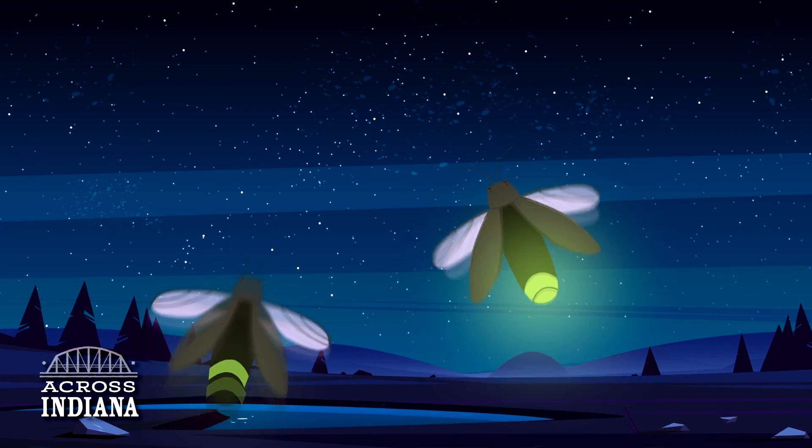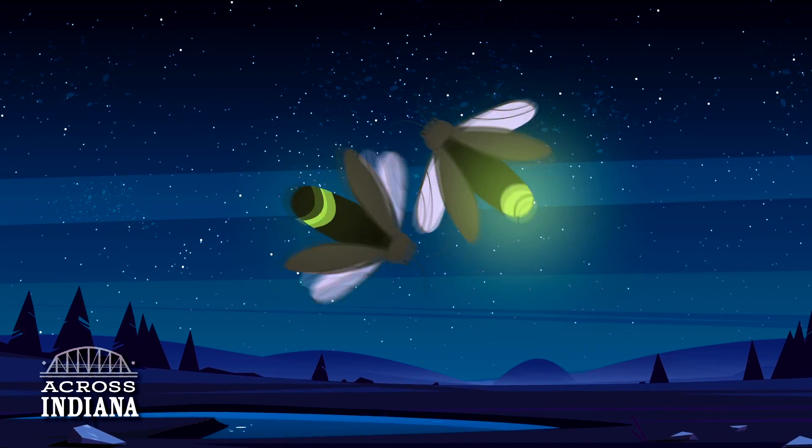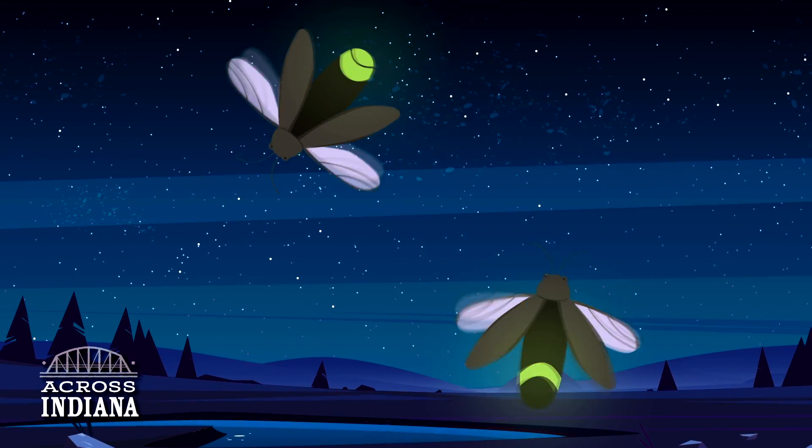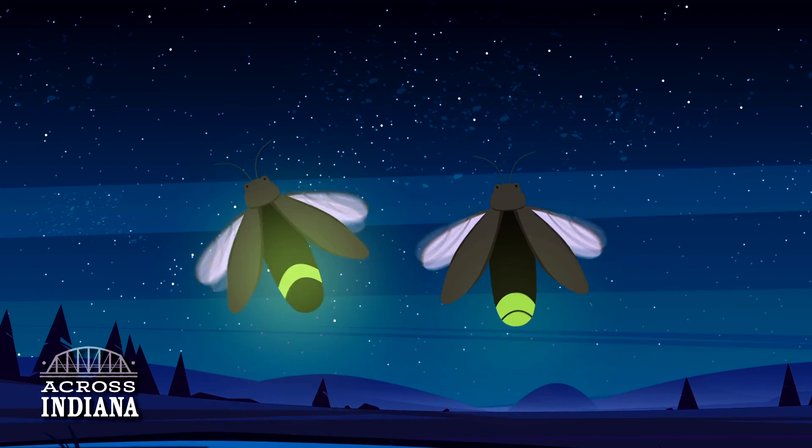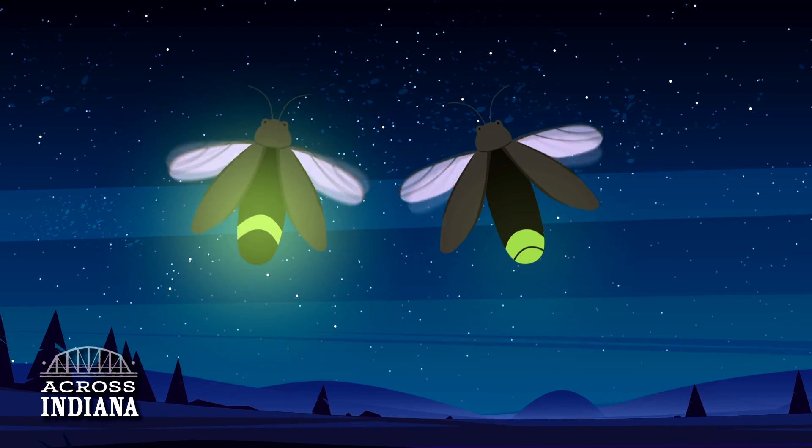The fireflies' glow began as a way to alert predators — telling them, hey, if you eat me, you'll regret it. But as evolution progressed, the warning sign took on a new use. Males and females started using their glow to talk to each other, letting them know they are available.